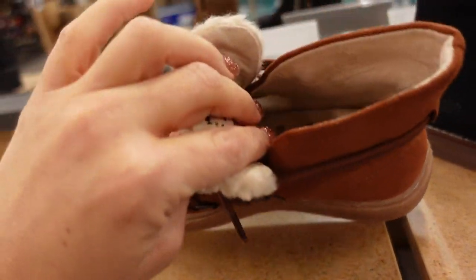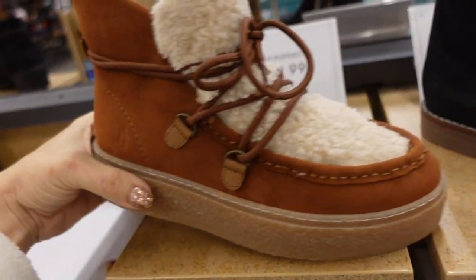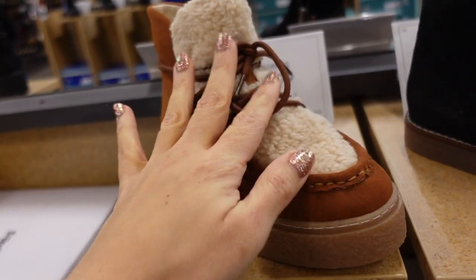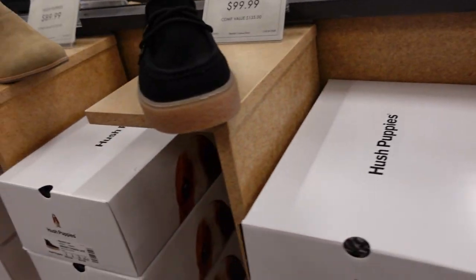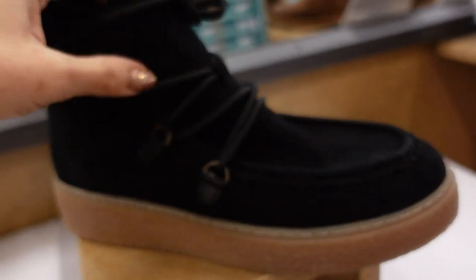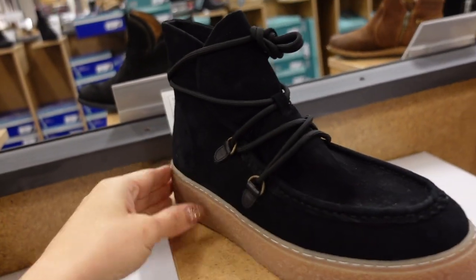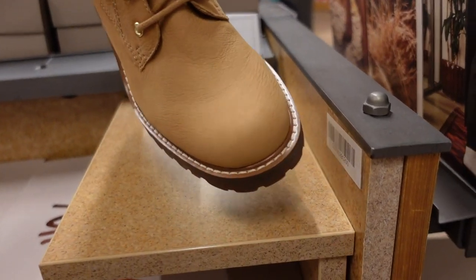Hush Puppies also has a similar option in all black for $99.99 — same rubber platform bottom, lace-up, but without the sherpa tongue. Lace-up boot from Crown Vintage — rounded toe, chunkier heel, zipper on the inside in brown. They're $79.99 and also come in black, which has a pebbled look.